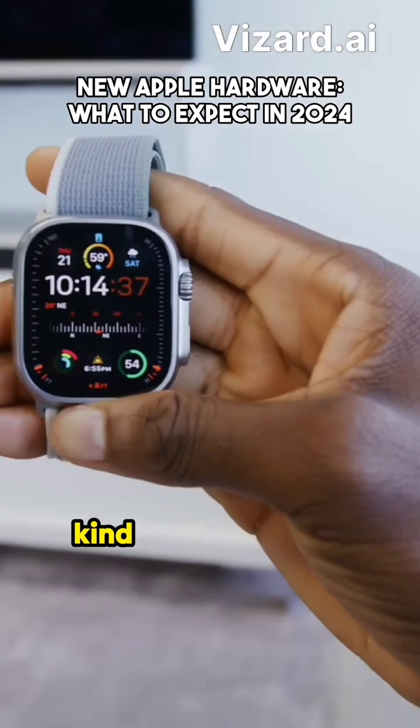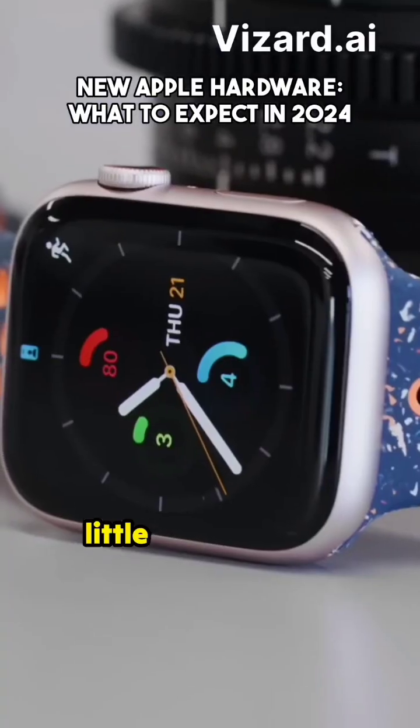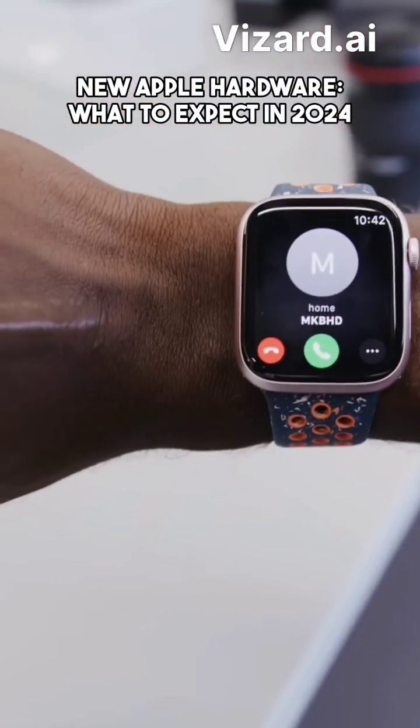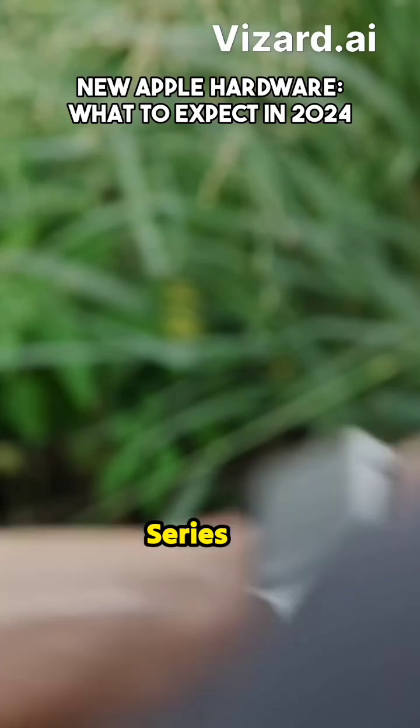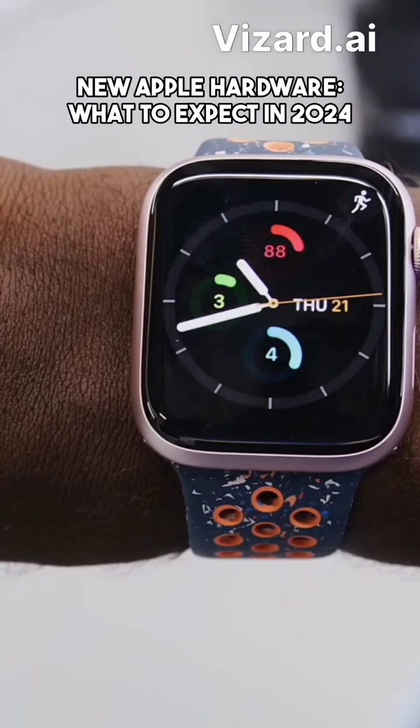Let's be real — the Apple Watch has looked kind of the same for a long time. Yes, the Ultra is a little different; it's a little bigger, a little flatter on the front. But the Series 9 looks just like a Series 8, which looks just like a Series 7, Series 6, Series 5. They're all the same shape, other than the bezel getting a little bit thinner.